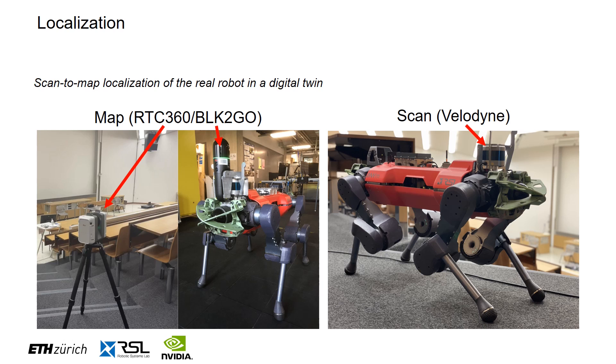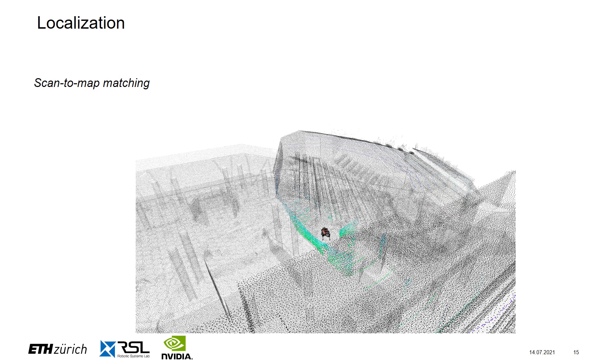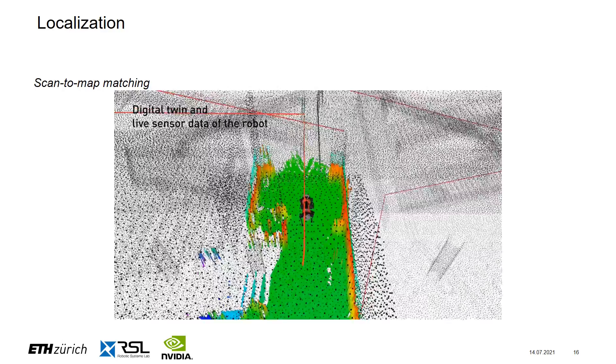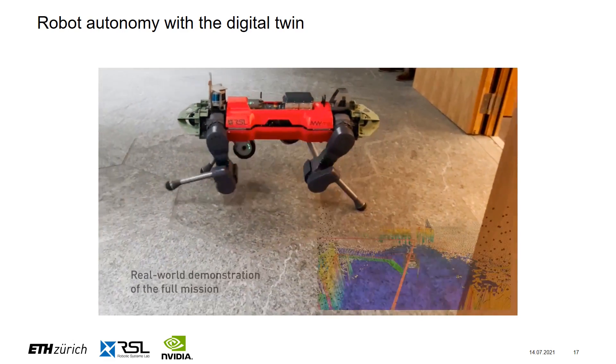Our simulated agent is now able to carry out the trajectory from point A to B. However, we also want the real robot to achieve this task, so we must localize the real robot within the digital twin to know where it is relative to the planned path. To achieve this, we match the point cloud from the robot's onboard sensors — such as a Velodyne LiDAR — with the point cloud from the Leica RTC 360 or BLK2GO used to create the twin. On the left, you can see the point cloud used to generate the twin, and on the right, a scan from the LiDAR sensor. The relative pose is computed using the ICP algorithm. Our robot is now able to carry out this mission in the real world.